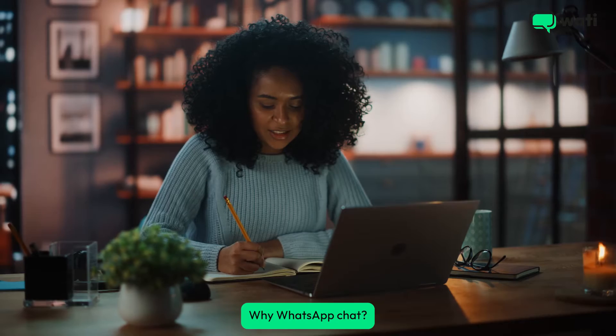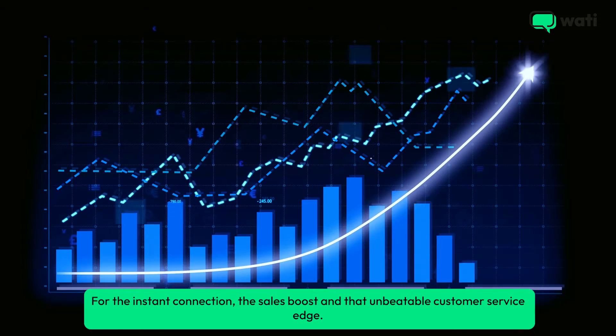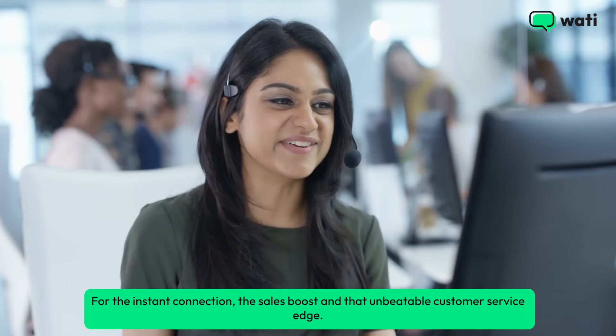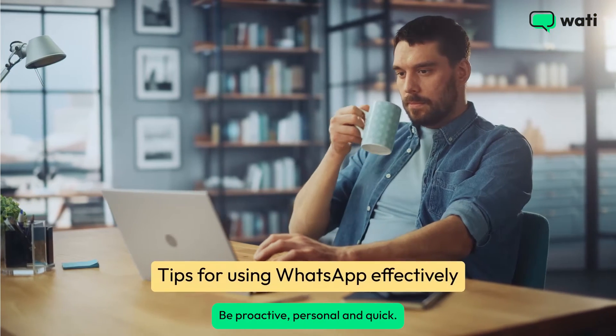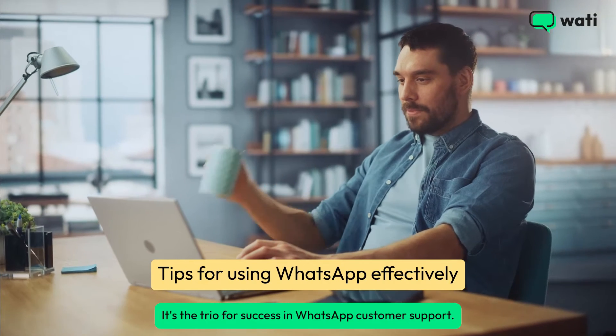Why WhatsApp chat? For the instant connection, the sales boost, and that unbeatable customer service edge. Be proactive, personal, and quick. It's the trio for success in WhatsApp customer support.